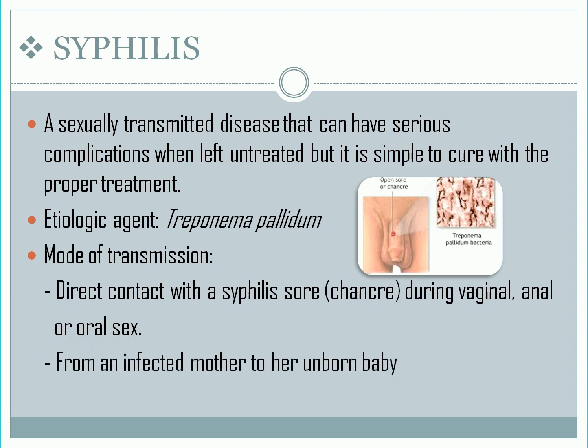It can also spread from an infected mother to her unborn baby. Incubation period: the average time between acquisition of syphilis and the start of first symptoms is 21 days, but it can range from 10 to 90 days.